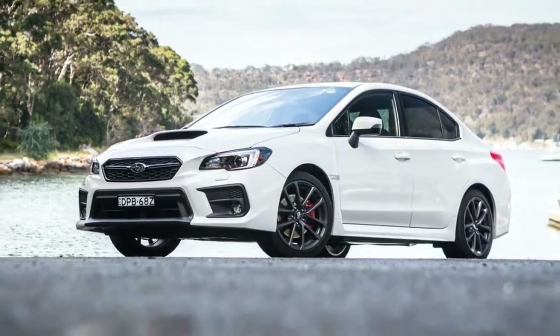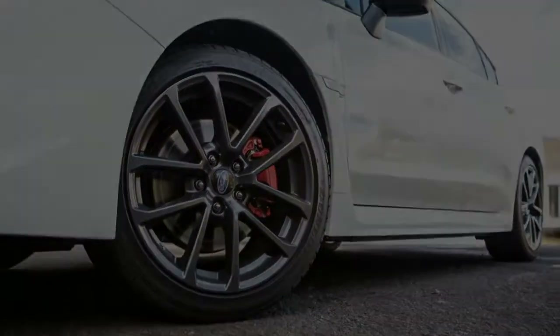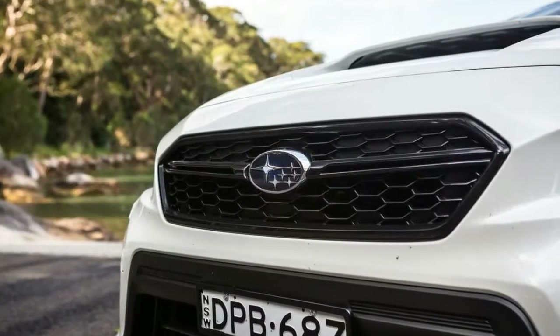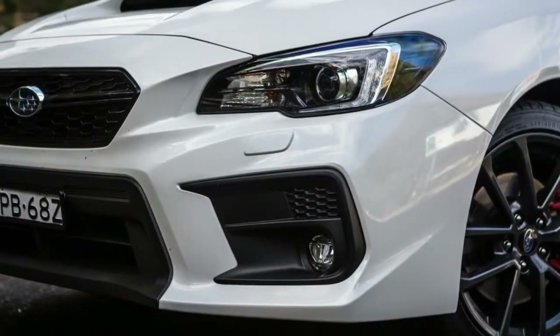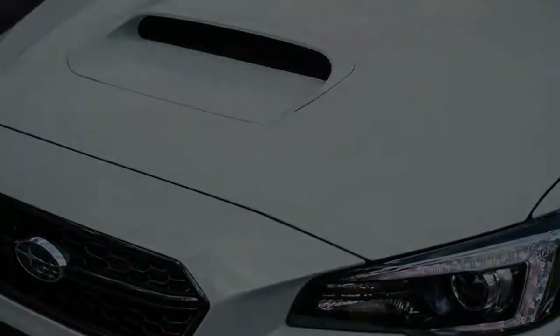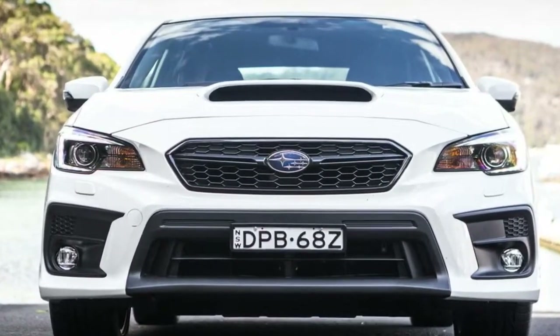As you'd expect for a facelift program, there's no change to the absence of an alternative wagon or hatch body style as with past generations. The classic sedan shape, though, gets a further sharpening up front to cement its place as the best-looking WRX since the original. There are also new-look 18-inch alloy wheels. While the bonnet scoop hinders the WRX's bid to escape its boy-racer stigma, there's a maturing of the exterior in other ways.